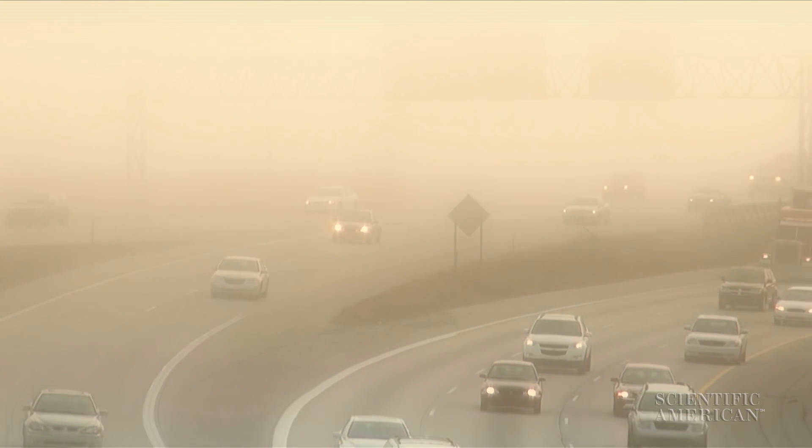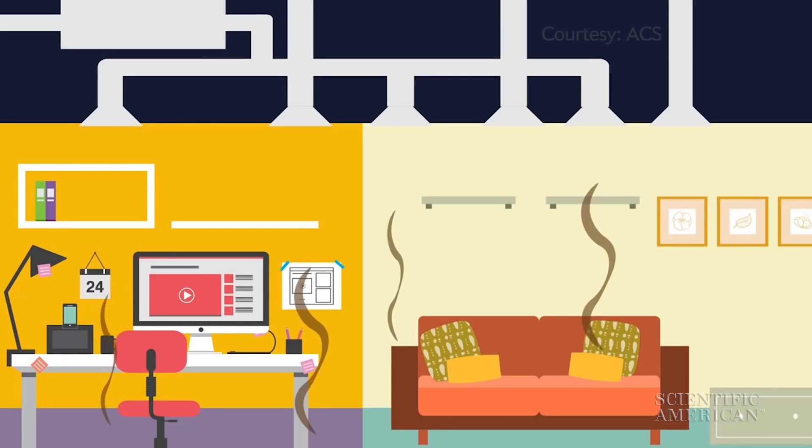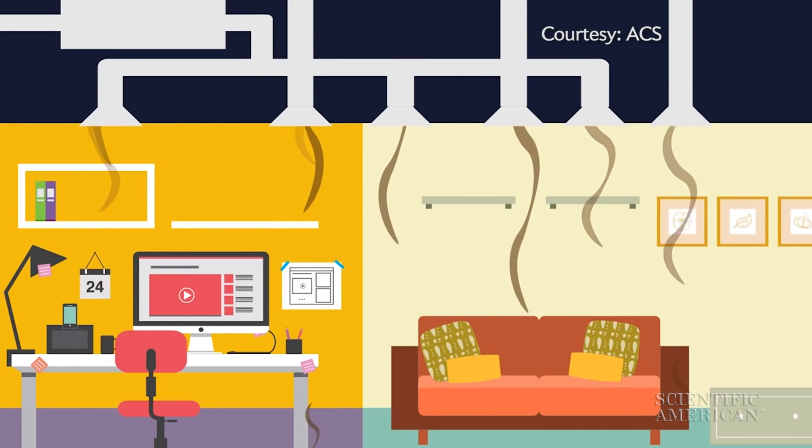Air pollution outside is easy to spot, hanging over the city or sputtering from a tailpipe. But there's a lot of indoor air pollution too, even if it's not as obvious.